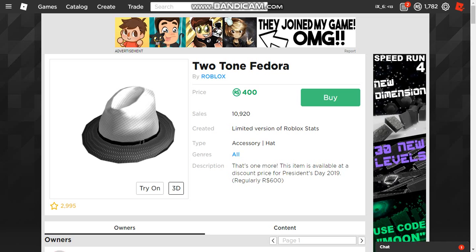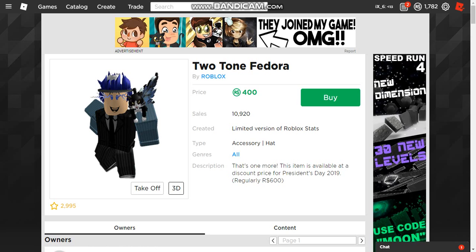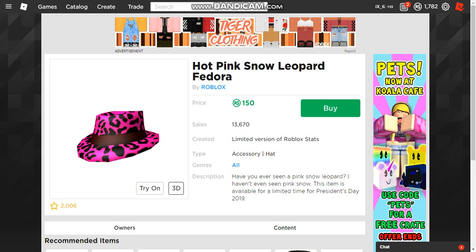The two-tone fedora was originally released in 2011, and ever since then I believe it was released on every President's Day sale. It's selling for 400 Robux when the regular price is 600 Robux — that's a 33% discount. Should you buy it? It does look like a fashionable item, pretty decent in my opinion, but 400 Robux is a lot of Robux. I wouldn't really pick it up unless you're a fashionable guy or gal — but under my Robux budget, no I can't.